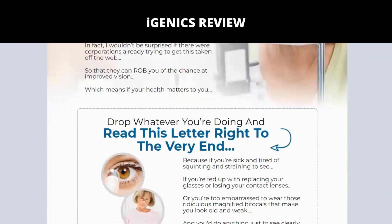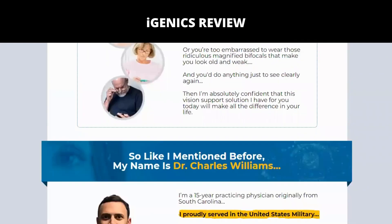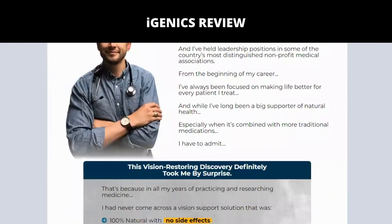Igenix was created to support healthier vision naturally. The ingredients reflect clinical dosages studied in separate trials, all proven to have a beneficial impact on improving vision. The products are not FDA-reviewed and are not intended to treat any disease.